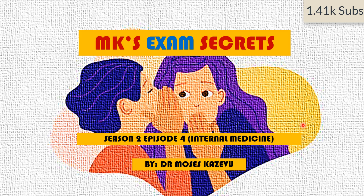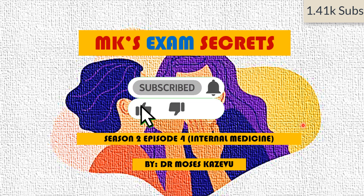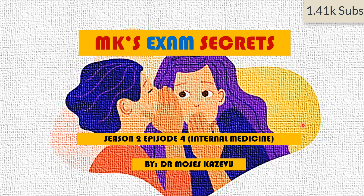Hello and welcome to MK's Exam Secrets. My name is Dr. Moses Kazewu. This is a series on my YouTube channel where we look at exam questions in a clinical course. This is Season 2, Episode 4. We are going to be focusing on internal medicine. You may pause the video at any time to scream the answer at your screen or write it down, to revise and see how well you are off the mark or how ready you are for exams. Please subscribe to the channel if you haven't, and hit the bell notification icon to be receiving notifications every time I post. Grab your piece of paper, grab your pen, and let's go.